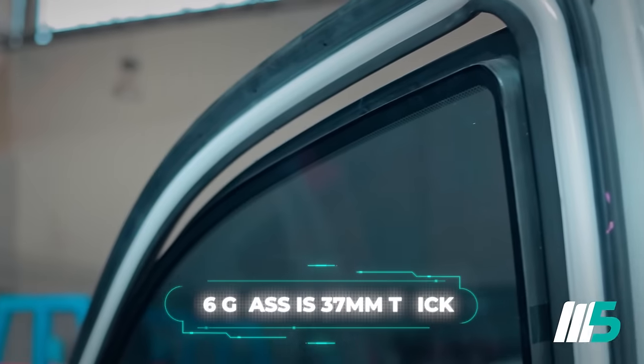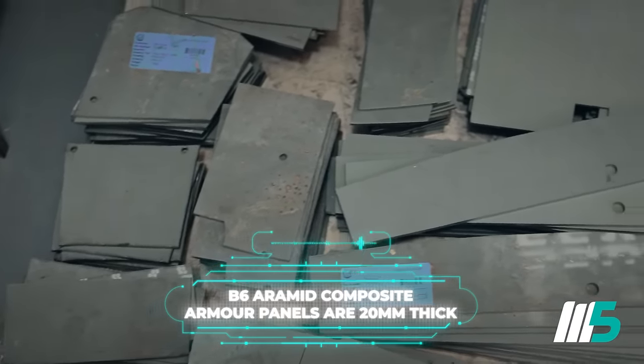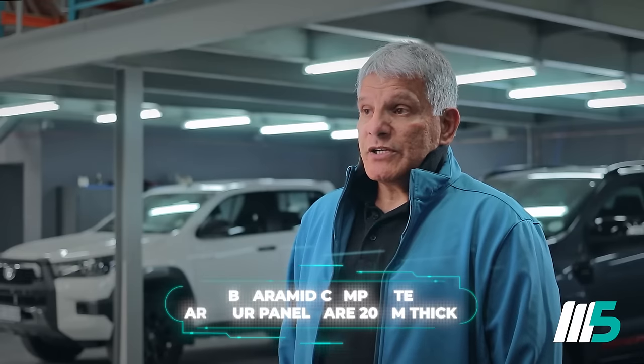Our B6 build is a substantially bigger build, which covers a 360-degree full cabin armor. The glass in the B6 is 37mm thick. The protection level for B6 is essentially against assault rifles — AK-47, R1, and R4.